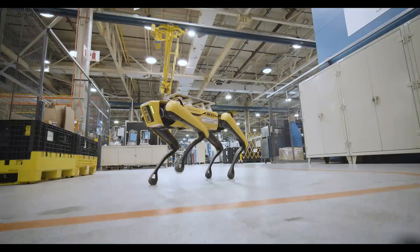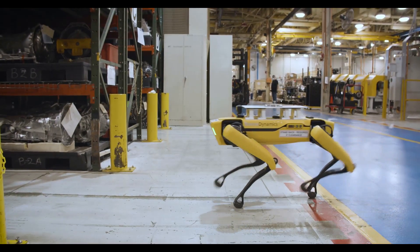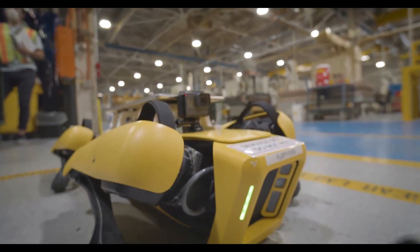The opportunity here and what this robot dog can do is significantly going to change the engineering community. It also gets people excited about the fact that we're on cutting-edge technology.